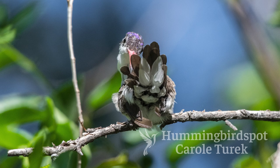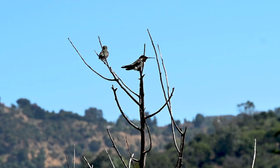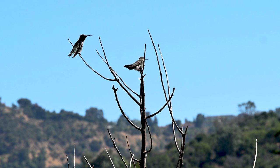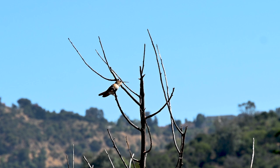They also watch out for insects. Insects are a hummingbird's main food source — that's where they get their protein from. The nectar provides them carbohydrates, but the carbohydrates are mainly their fuel, like their gasoline, so they can go after their real food, which is the insects.